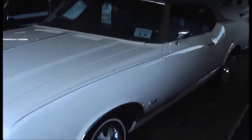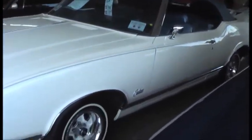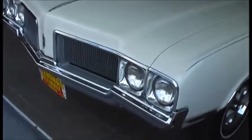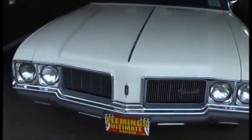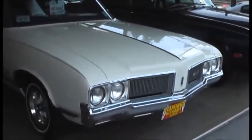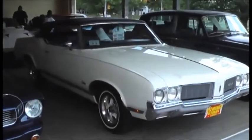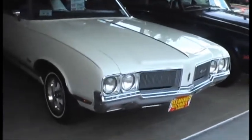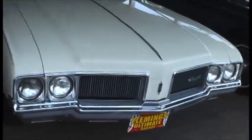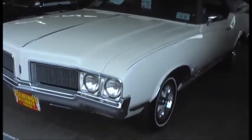It is without question the nicest Cutlass Supreme I've seen in 20 or 30 years — definitely the nicest one in the 10 years I've been here at Fleming's. Sweet sweet cruiser. Not a muscle car, not trying to be. Just a wonderful cruiser and an example of what so many people wanted in 1970. In 1970, this was the hottest selling convertible in the United States bar none, and this is the car that launched Oldsmobile into its most successful decade ever, before or since — the 1970s.